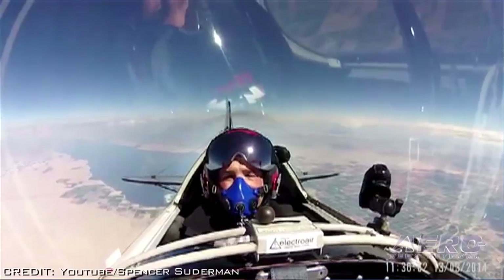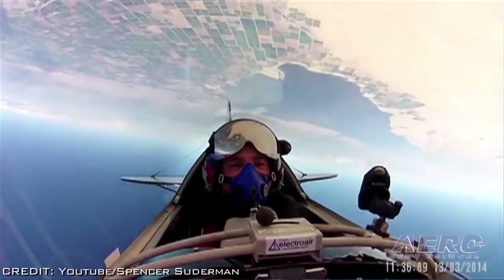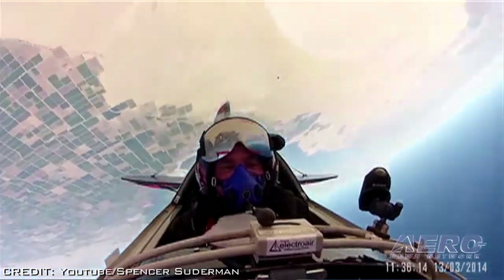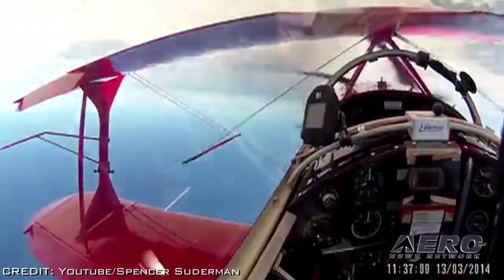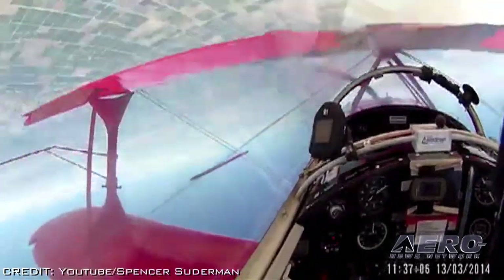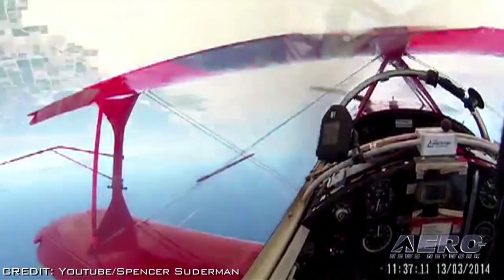We all know that flat spins are bad and inverted flat spins are terrible, but what would scare the heck out of most pilots is a lot of fun for airshow pilot Spencer Suderman. On March 13th, Suderman set a new record of 81 turns in an inverted flat spin, breaking the old record of 78 turns. This was his third attempt to set this record. He had to climb to 23,000 feet, working with ATC in an oxygen-equipped VFR Pitts S2B.